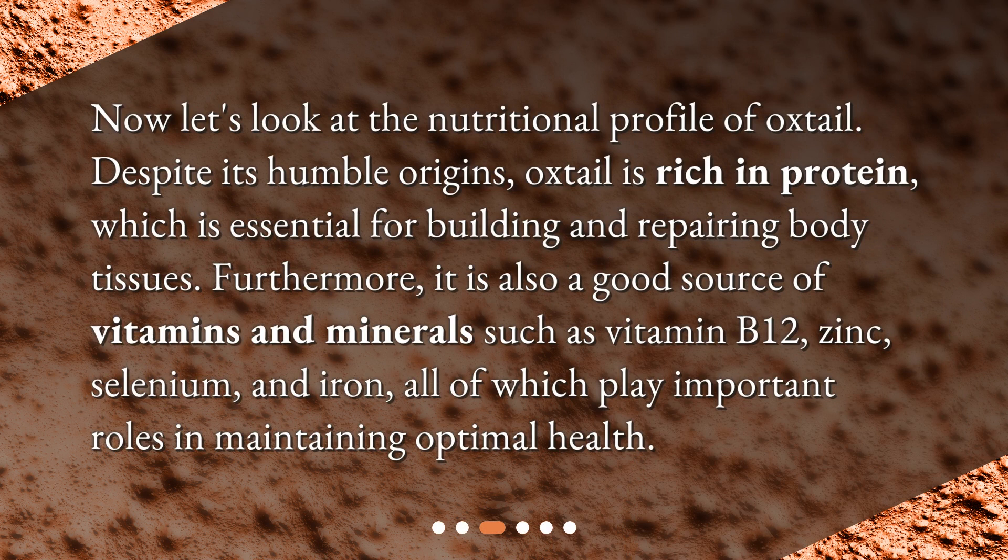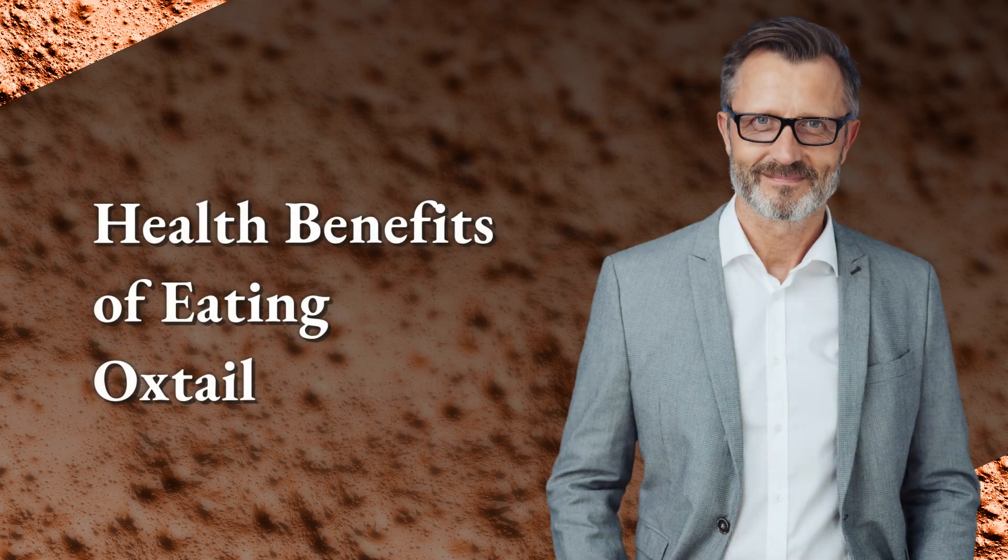Now let's look at the nutritional profile of oxtail. Despite its humble origins, oxtail is rich in protein, which is essential for building and repairing body tissues. It is also a good source of vitamins and minerals such as vitamin B12, zinc, selenium, and iron, all of which play important roles in maintaining optimal health.